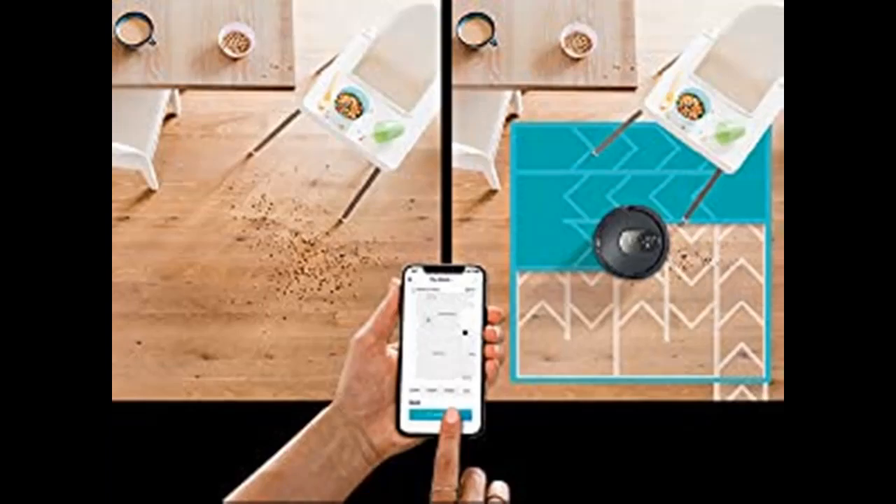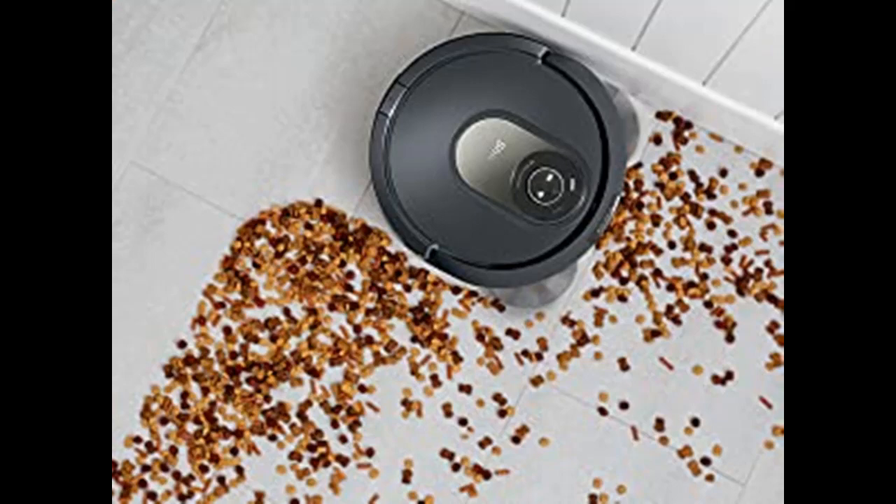Detects and Avoids Objects: AI Laser Navigation ensures total home coverage with precise row-by-row cleaning, day or night, while detecting and avoiding objects 4 inches high or taller.